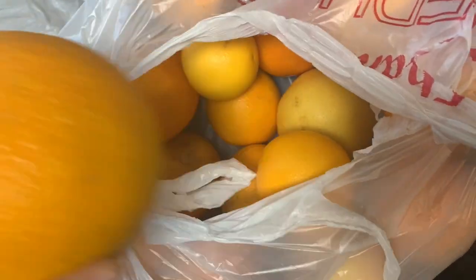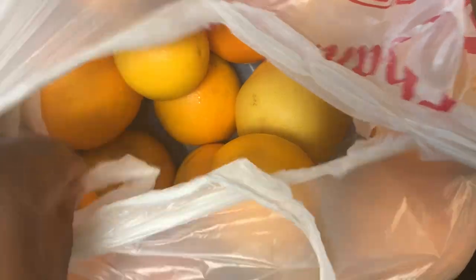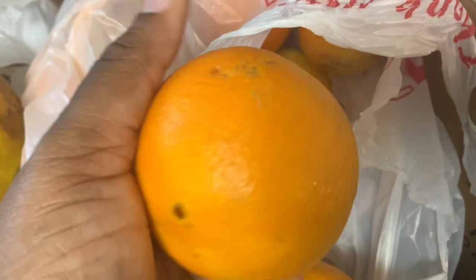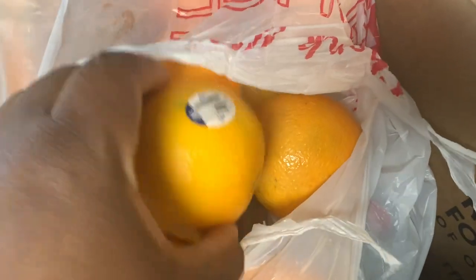We got plenty of oranges — look at the size of that orange. Some of them aren't so good and I'll throw those away, but most of the time they give you really fresh fruit. These oranges are bright and they're so sweet and so good.